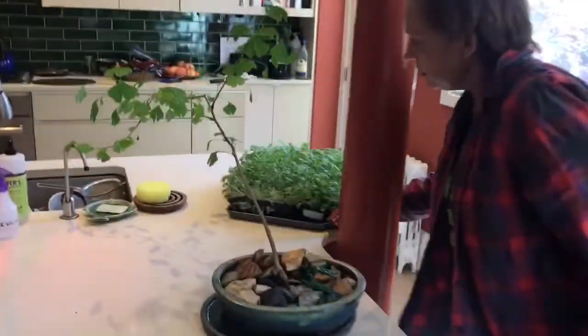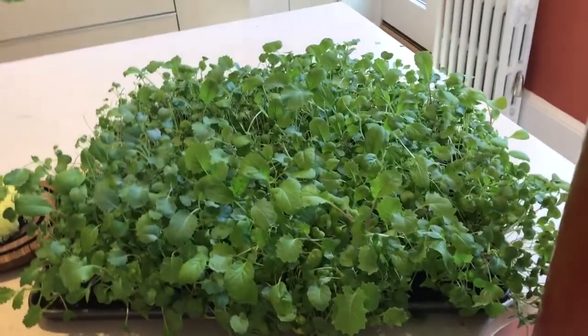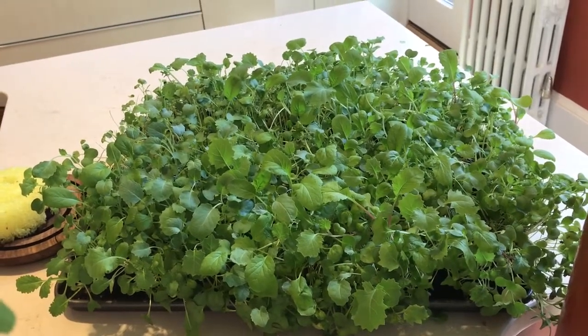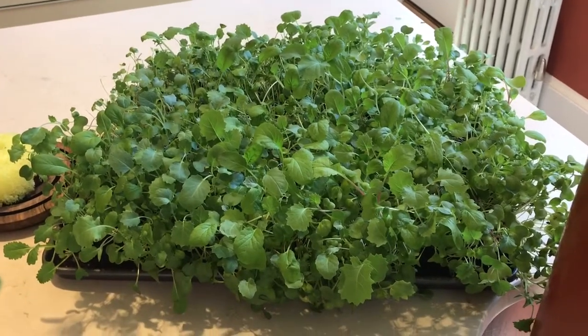Over here we actually have some micro greens that we've been growing, and they're doing really well. I like to put those on my salad, and guess what — my cat also likes to eat them! That was a funny development; I had no idea that cats liked micro greens, but they do. Alright, let's go back to the table and I'm going to show you guys how you can help.